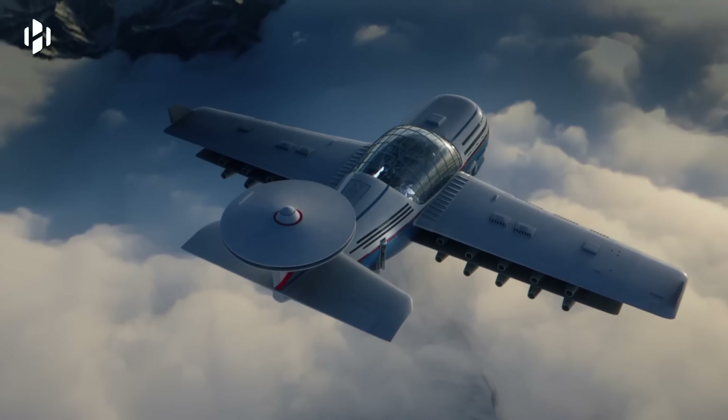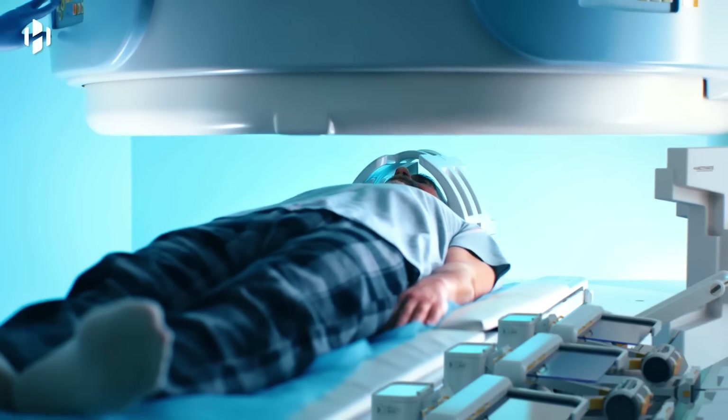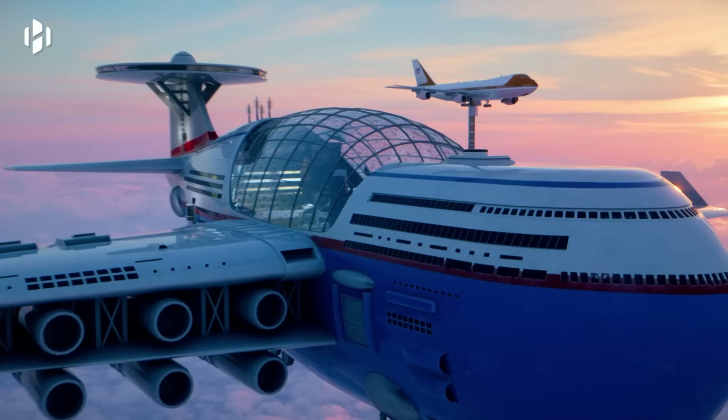Passengers can enjoy breathtaking views, unique activities like skywalking and stargazing, and a level of comfort akin to a five-star hotel, making it a revolutionary vision for the future of air travel and luxury vacations.